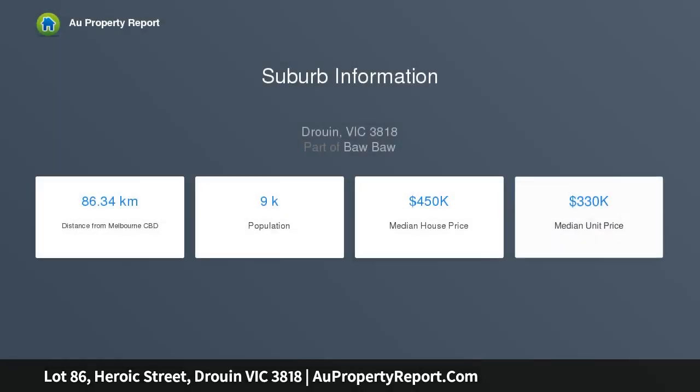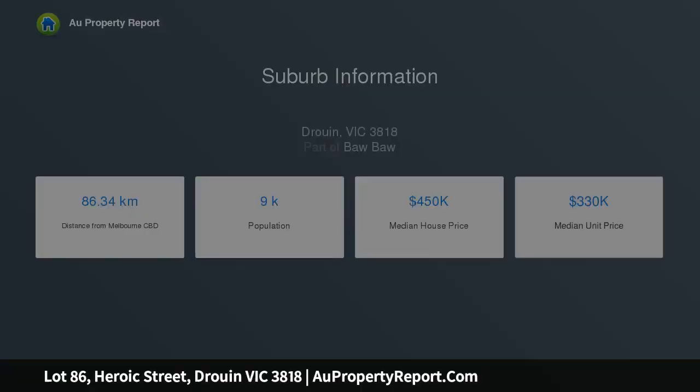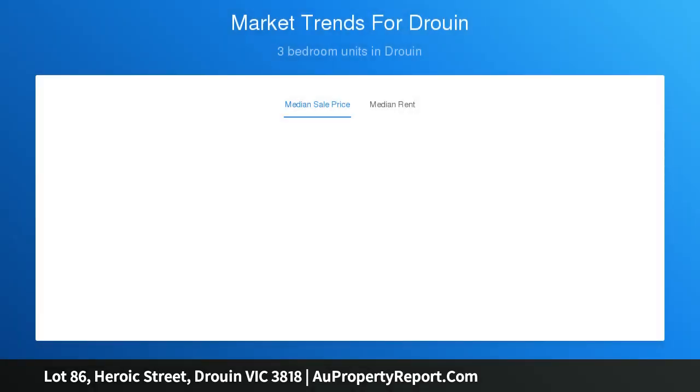Located within a short distance to the town center, it represents an excellent value for investors or those who want to build their next dream home. Land will be benched and titled soon, with all town services available.